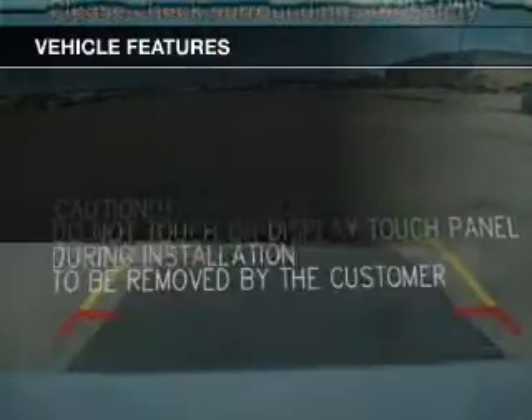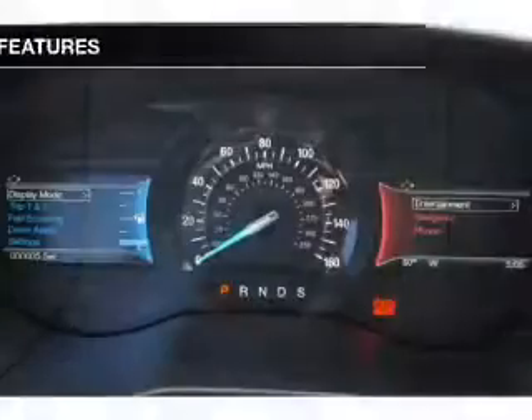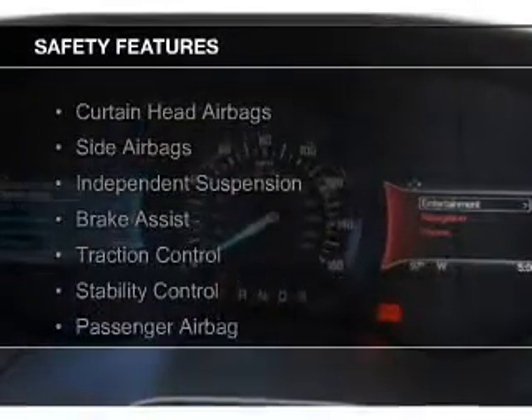Additional features include Sirius XM satellite radio, digital audio input, remote start, steering wheel controls, and a premium sound system.